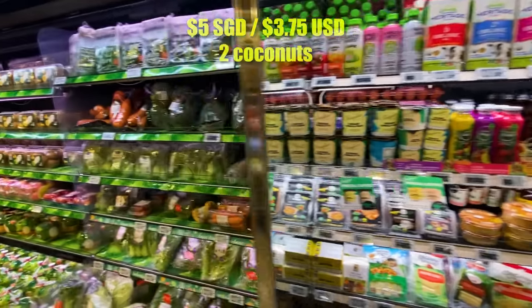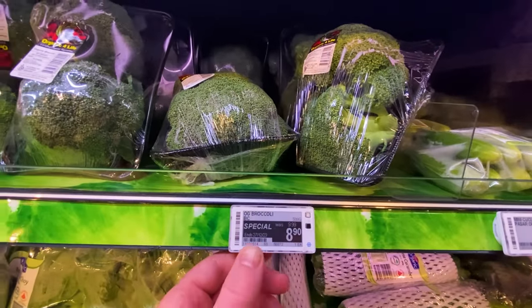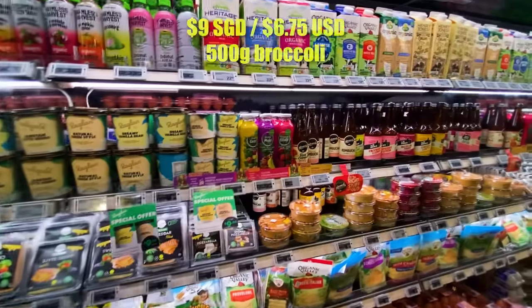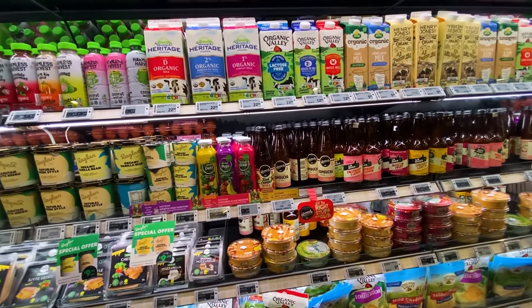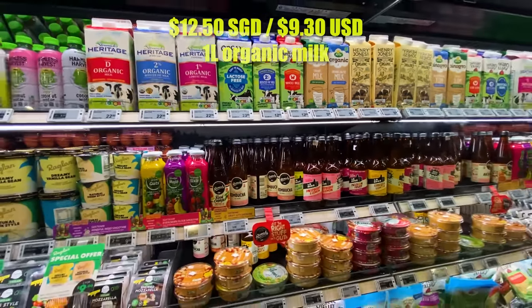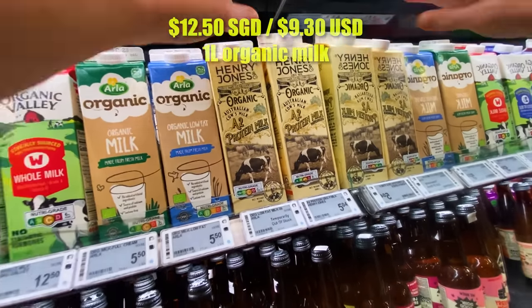Lucky me — my favorite vegetable, broccoli, is on sale: $9 down from $10 for 500 grams. Not cheap, to be honest. Right beside the fruit and veggie section they've got milk, which is not cheap either. This is organic milk at $12.50 for a liter. Here's a cheaper organic Australian one at $5 a liter.